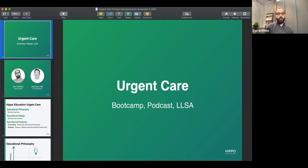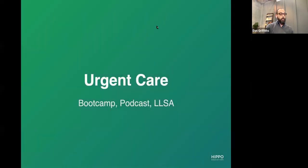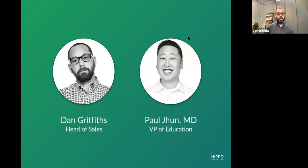We're here today to talk about urgent care education here at Hippo. We're going to go through some prepared information, but we do have a Q&A tab here at the bottom of your screen. If you hover your cursor over it, you'll be able to see it, so please put your questions there. We will stop regularly for questions, and we'll try to get through everybody's questions as best we can. All right, I'm going to turn it over to Paul.